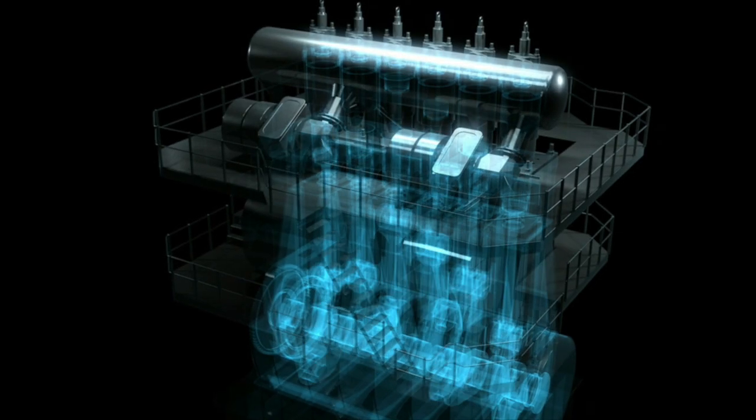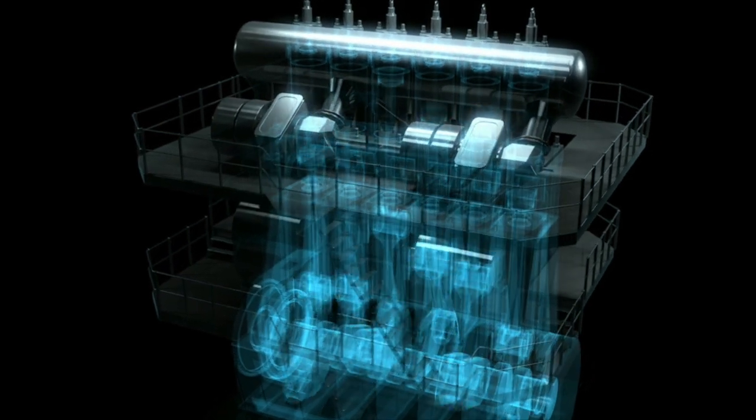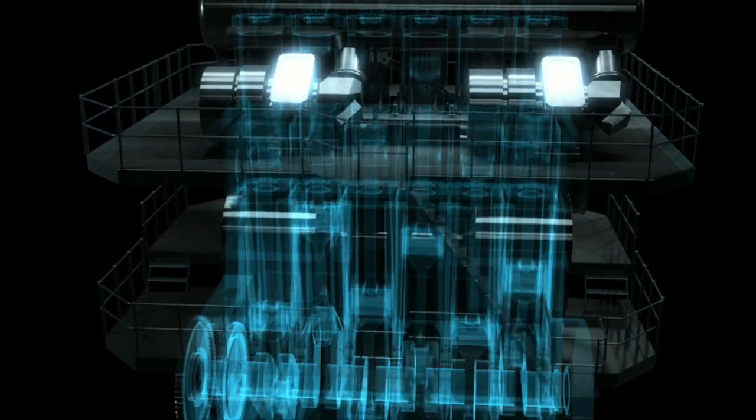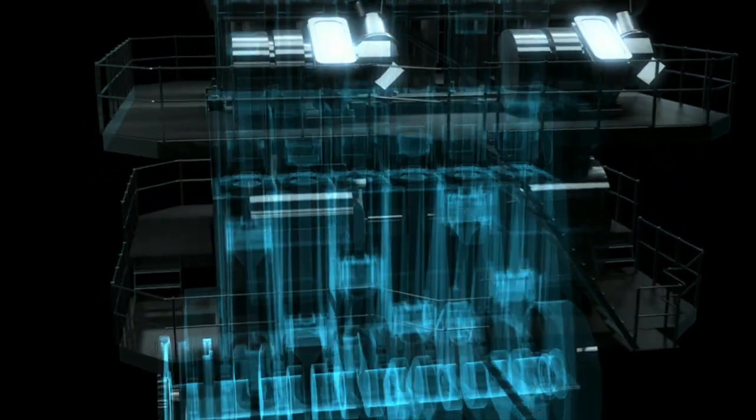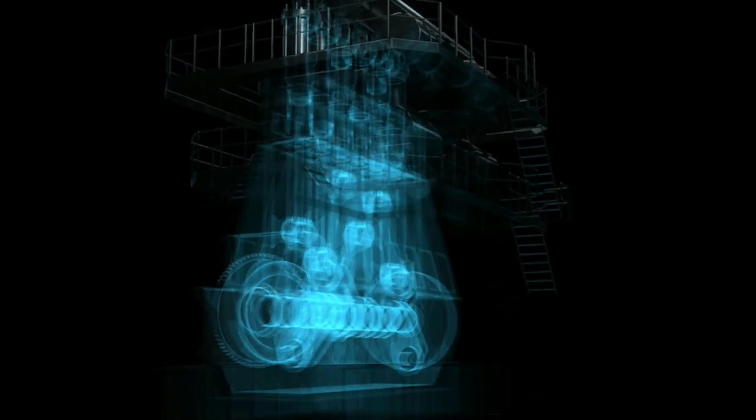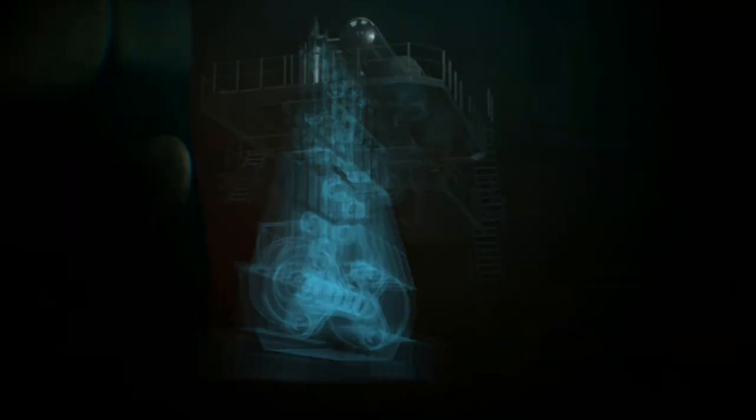The X62 and X72 are based on proven technology. They are extremely reliable for longer periods of maintenance-free operation, allowing extended time between overhaul of the critical components to as much as five years.